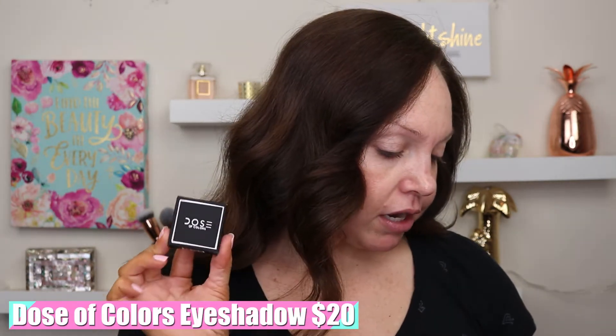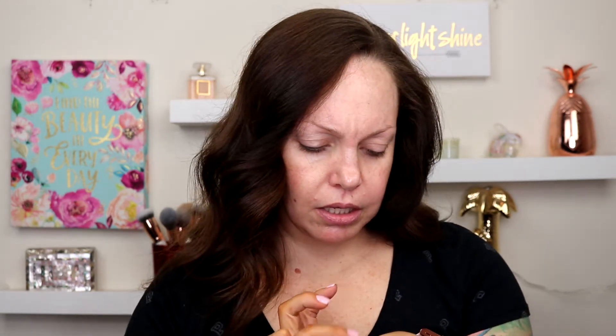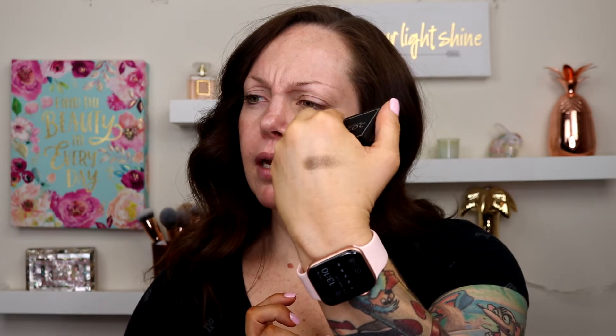Next we have a Dose of Colors eyeshadow — this is the single eyeshadow, they go for $20. This is in the shade Reflection. I actually have a Dose of Colors palette — Caffeine Queen — so it's not the same one. This is Reflection, and ooh, that is really pretty. That would be like a really pretty eyeshadow topper if I did a smoky eye. It's got some shades of silver in there. That is really pretty. So we've got eyeshadow, we've got primer.